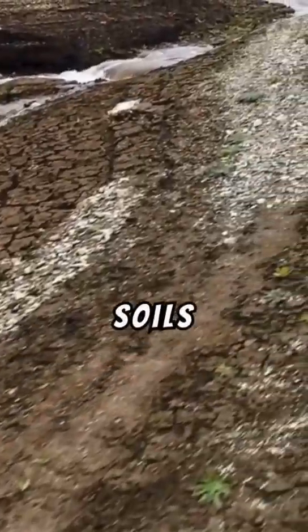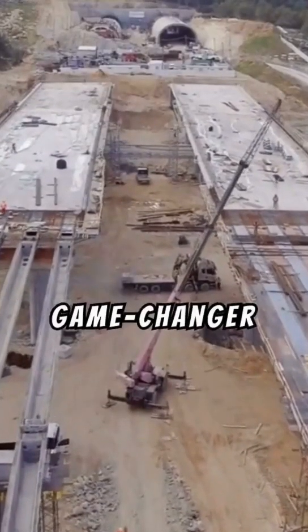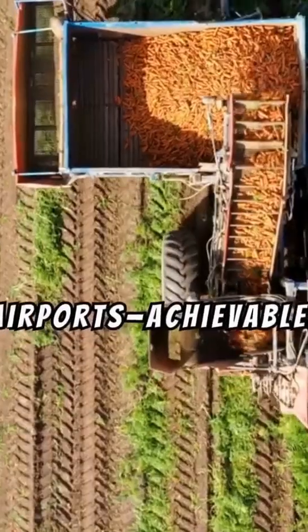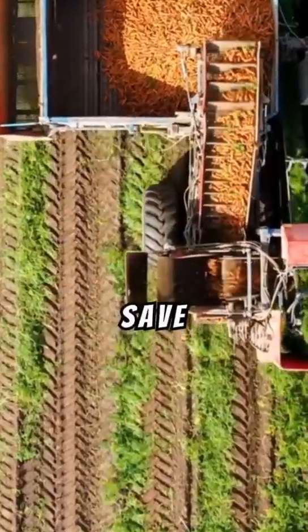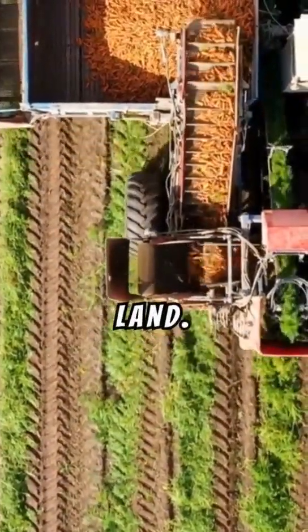Soft, compressible soils can take years to stabilize naturally. PVDs are the game-changer that make large-scale projects, like highways and airports, achievable. By enabling faster settlement, they save time, minimize costs, and improve the load-bearing capacity of the land.